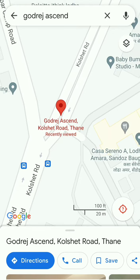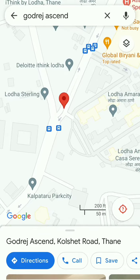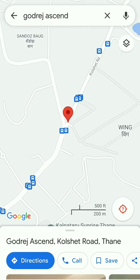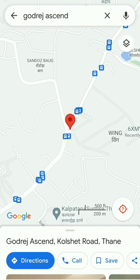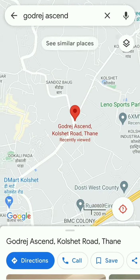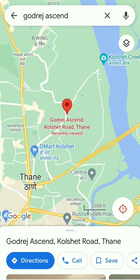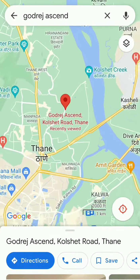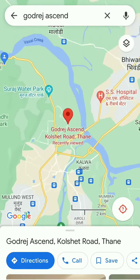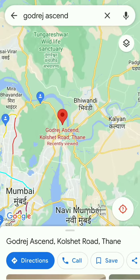If someone is coming from Kalyan Dombivli, then he is coming from the old Nashik Highway — Thane-Nashik Highway. That will connect directly to Majiwada Junction. From Majiwada Junction, he has to go right towards Kapurbawdi Junction. Basically, if someone comes from Kalyan Dombivli, it is just 2 kilometers from Kapurbawdi Junction to our project, Lodha Amara.